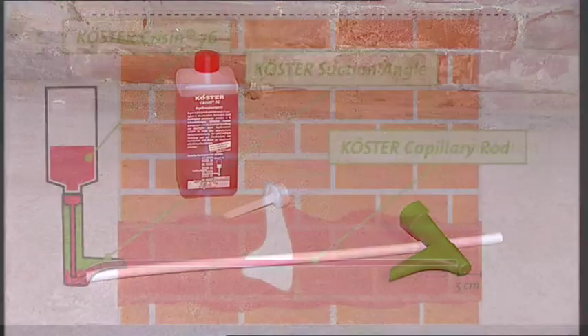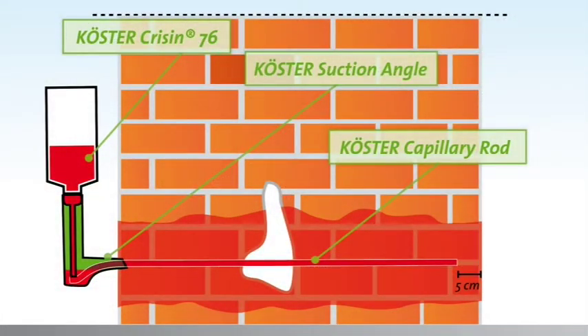Curster suction angles. The Curster Crissin 76 is applied using the suction angles. The fluid is only dispersed into the wall where the capillary rods have contact with the drill hole. The pressureless injection prevents waste of injection material and makes consumption very easy to calculate. Due to the function of the suction angle, the holes are not drilled at an angle but horizontally through the joint bed. The pressureless suction angle system uses the same capillary forces that cause wicking moisture, so the waterproofing is installed into the finest capillary pores.